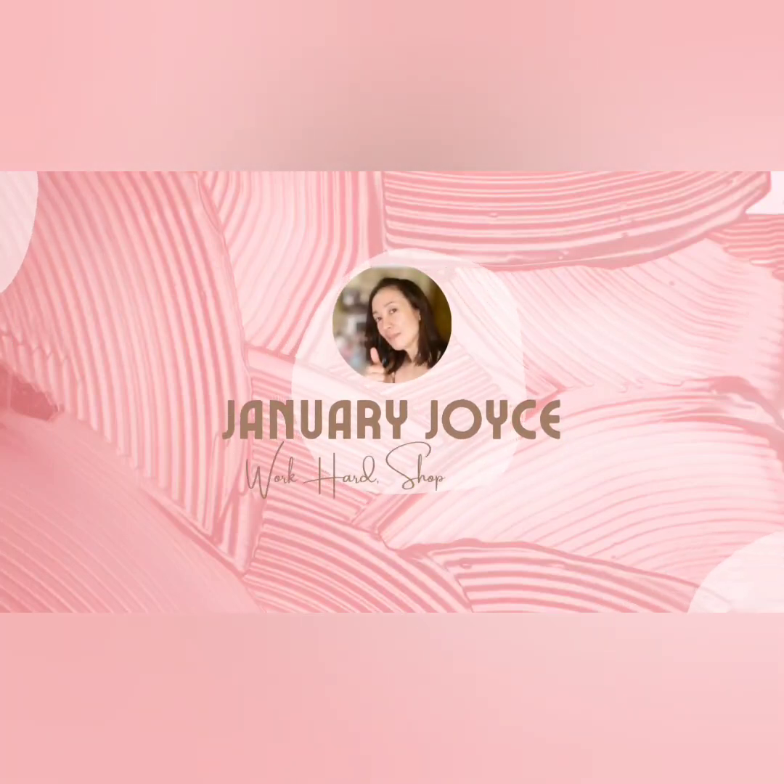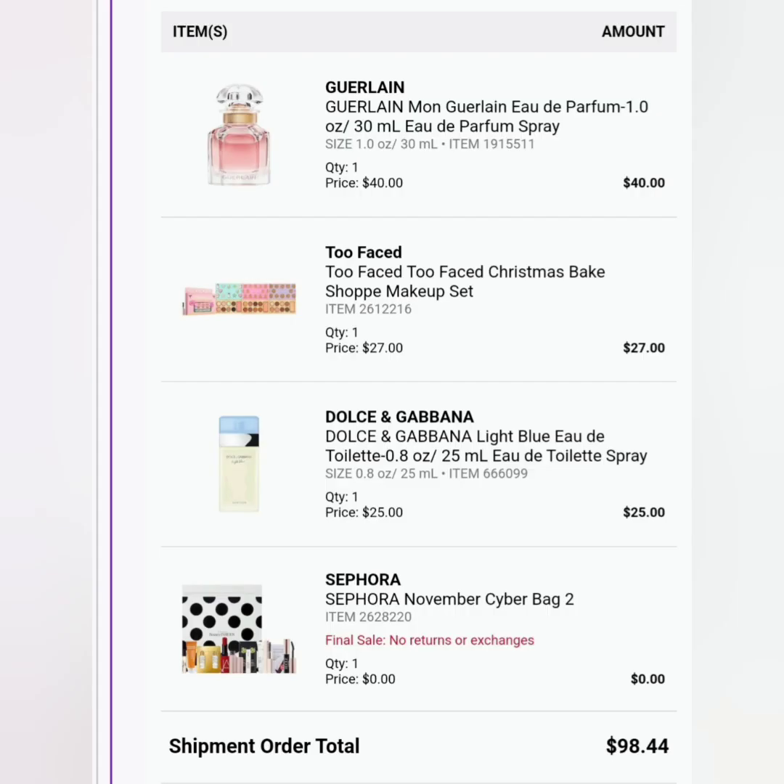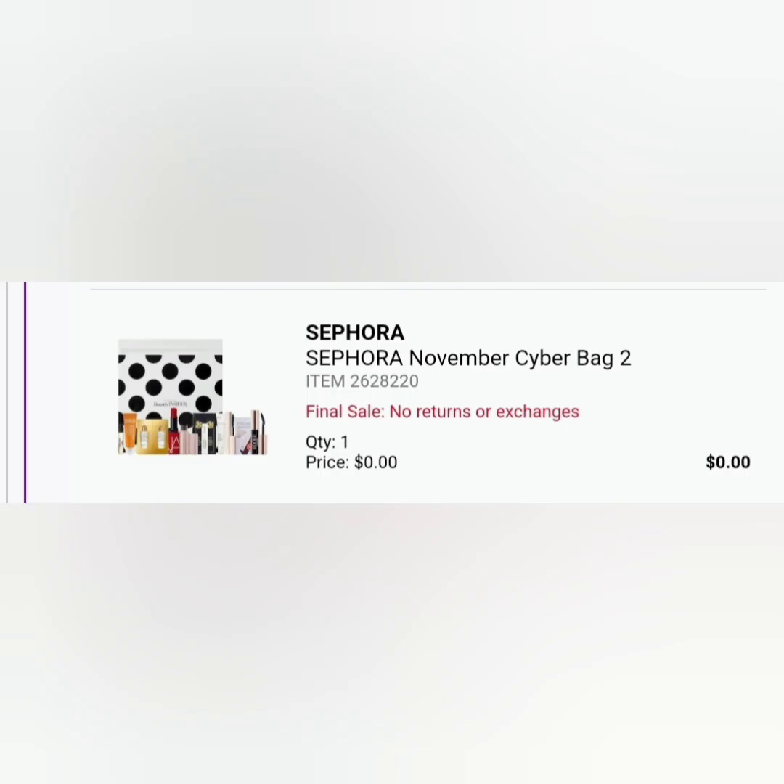Hi everyone, welcome back to my channel. As I promised last time, I'm going to do another video for the Sephora cyber bag freebie that we got from our last haul. In my previous vlog, I bought a perfume — Moon Girl and Dolce & Gabbana — and also an eyeshadow and a face palette. I got a cyber bag freebie and I chose the Sephora November Cyber Bag as a freebie. I purchased about 90-something dollars, but I think you only have to pay 80 to get this bag.